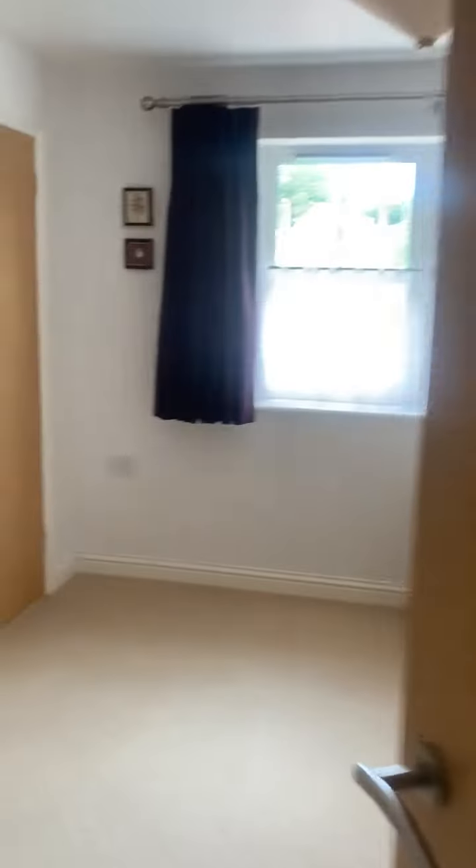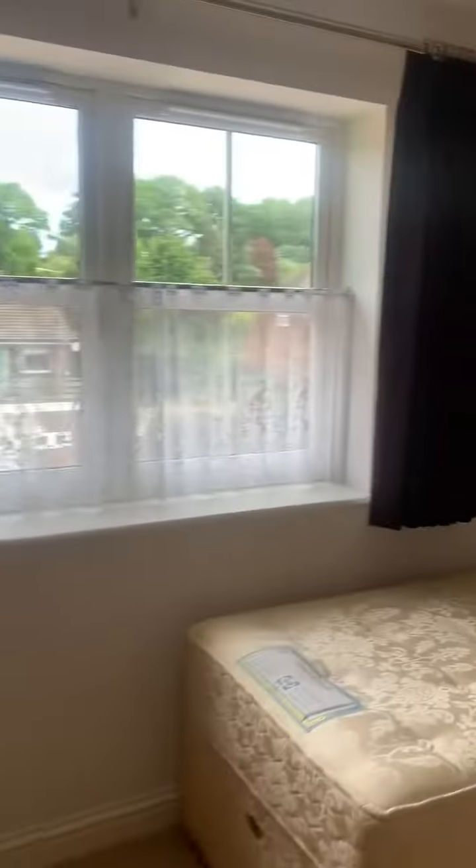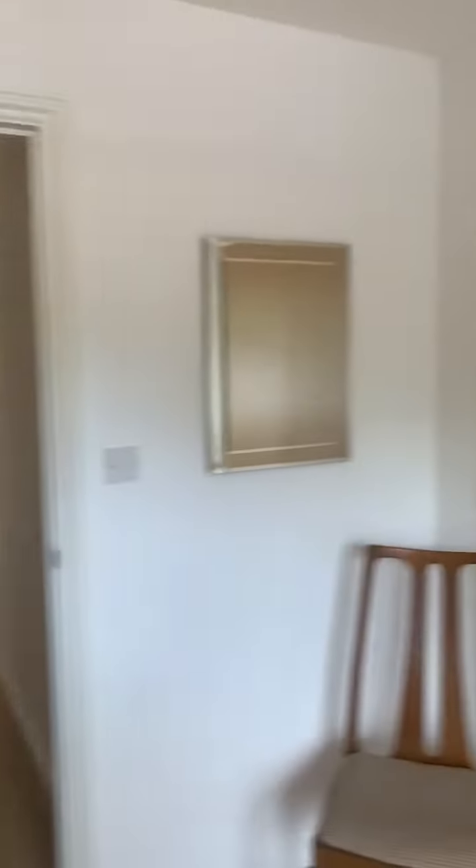And lastly we go round to bedroom two, which does have two singles, and you do have that added bonus of two double wardrobe spaces.